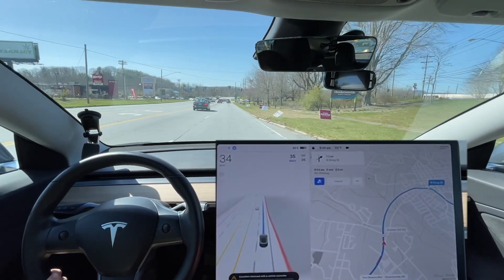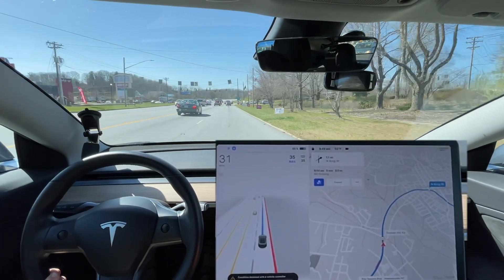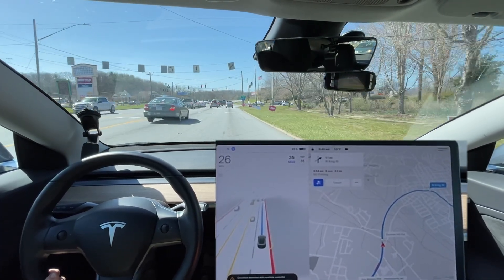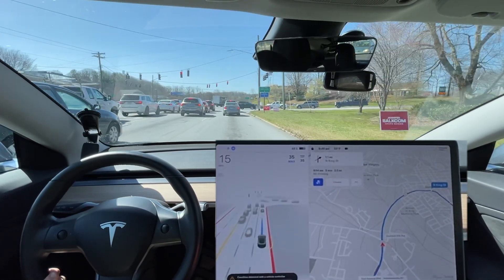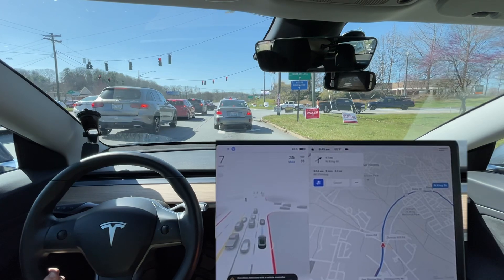I hate politics — it just trashes the whole area. Look at this, we have a little local election or whatever coming up. Yeah, I hate it so much.